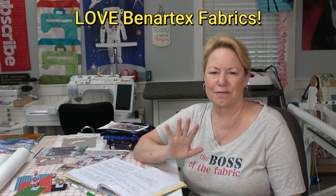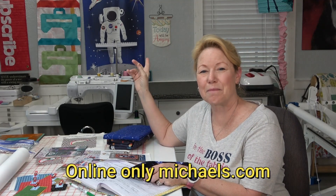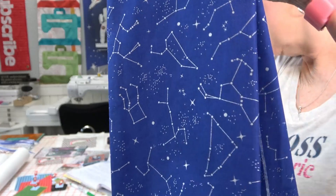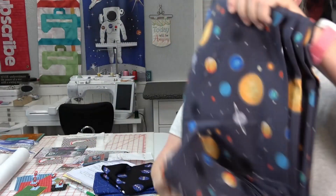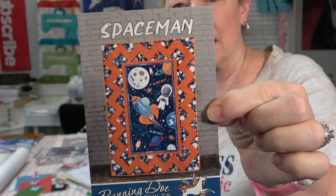This spaceman fabric back here is a line by Riley Blake called Out of This World — this is the panel. I found the panel at Michaels, which surprised me. I also found on Etsy — Fabric Folly on Etsy — I found constellations fabric, which is really cute. I've also got NASA logo fabric in black, white, and blue, plus a backing with planets and stuff. Really cool.